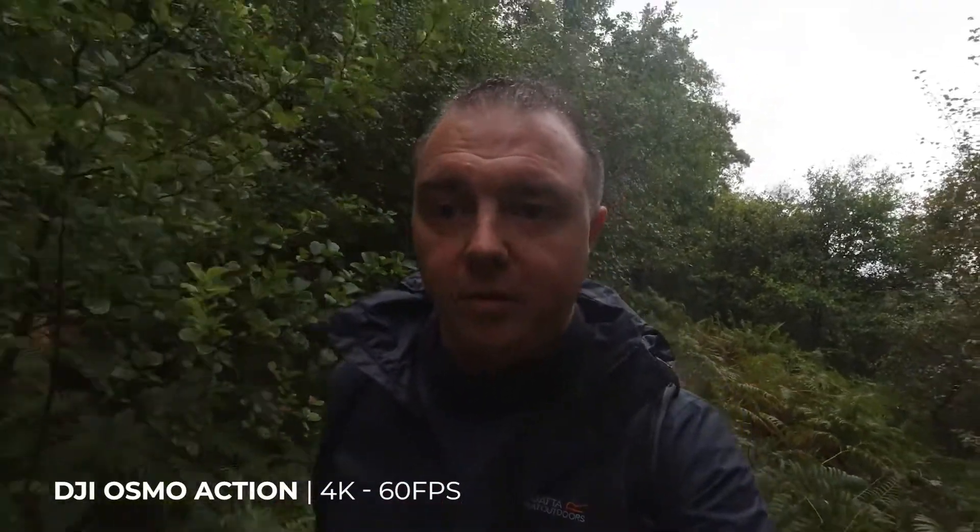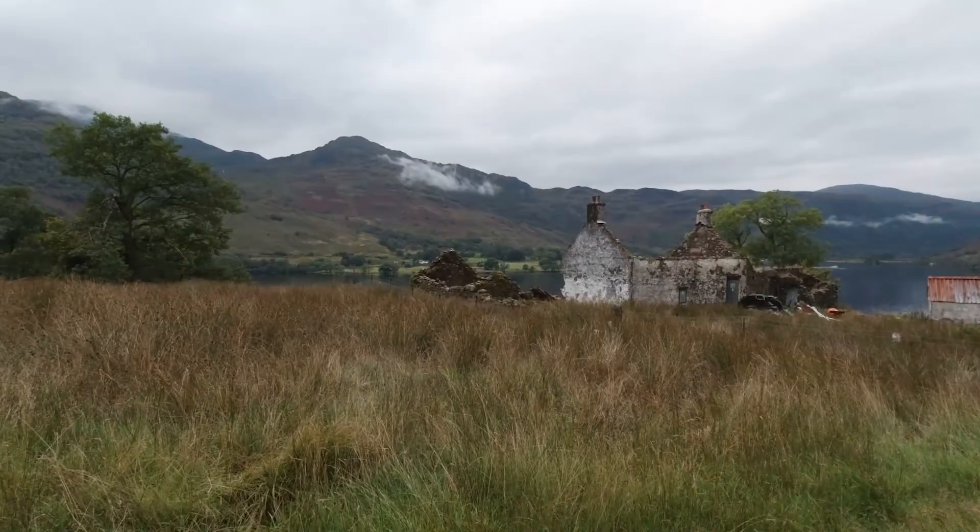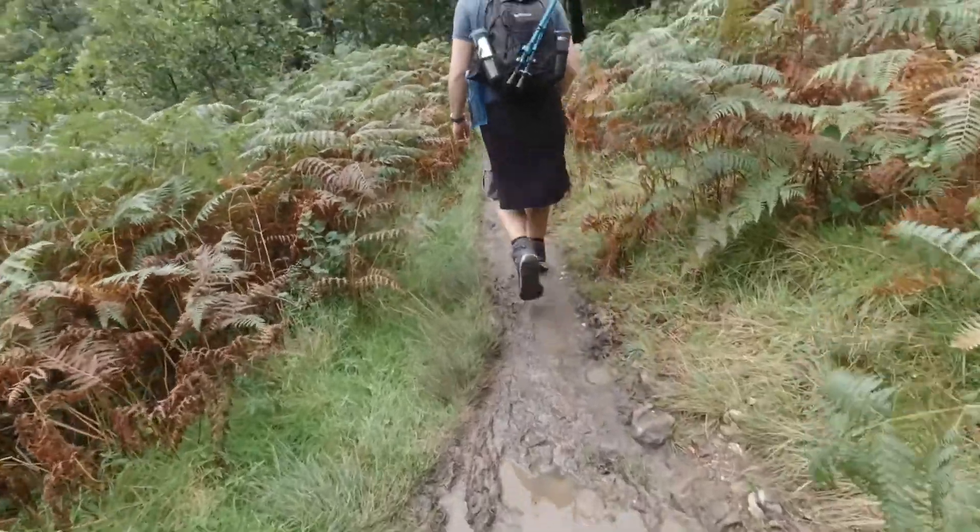The final convincer for the Osmo Action was, of course, the main selling point when it was first released: the front-facing screen. It's brilliant — it seems a little bit dark, but that might be because I'm under quite a lot of bright cloud cover. An action camera with the ability to monitor yourself while you're filming yourself is brilliant. The quality of the footage is nothing to be sniffed at either. It's not the greatest in low light, but that's to be expected with the sensor size. And that added waterproofness lets you get shots like this.